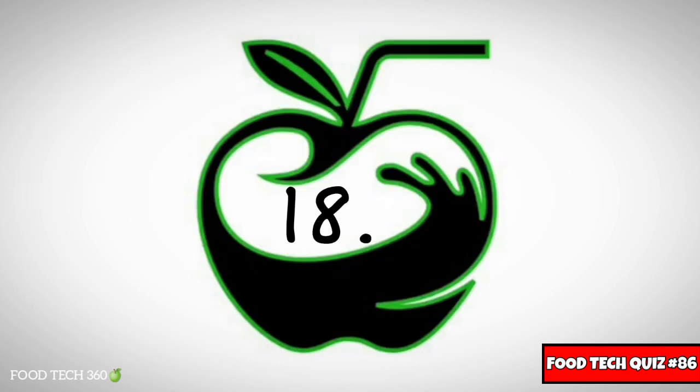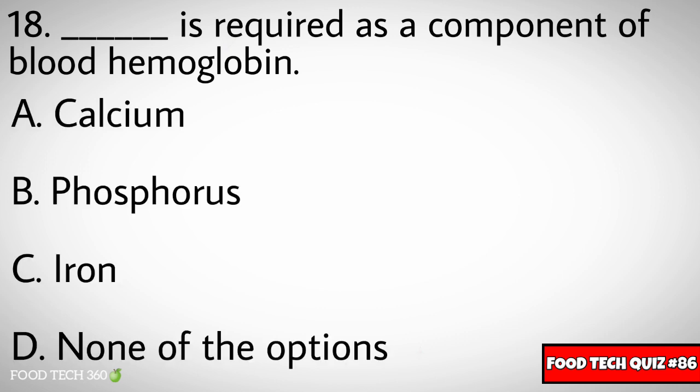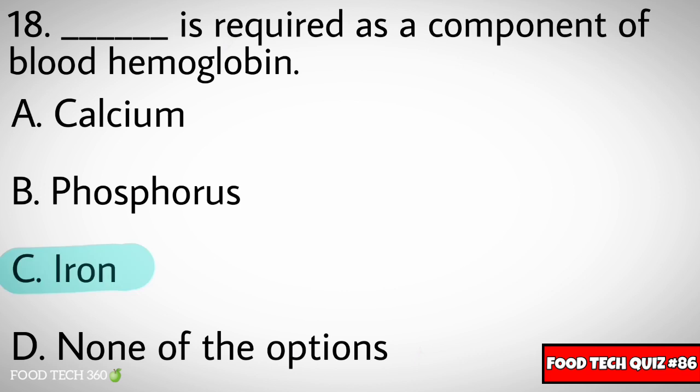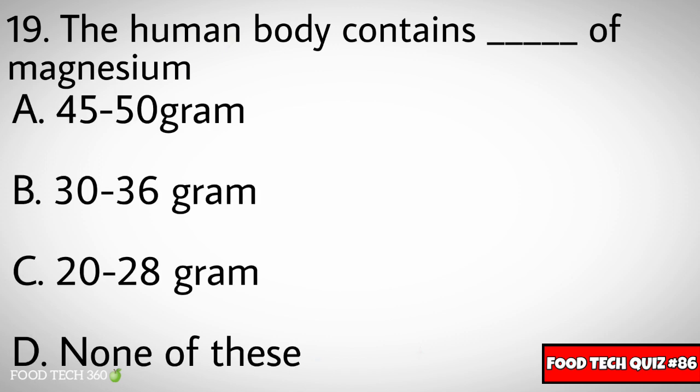Question number eighteen: Dash is required as a component of blood hemoglobin. Options: A) Calcium, B) Phosphorus, C) Iron, D) None of the options. Correct answer: C) Iron.